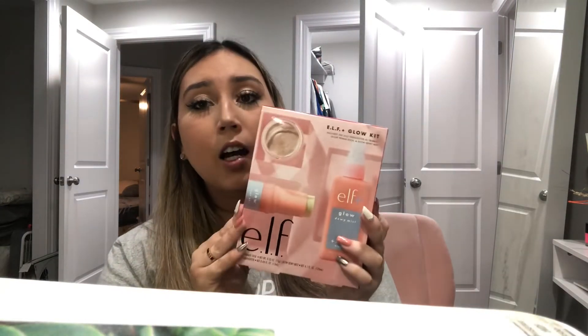My mom also got me this Elf glow kit. I just love Elf — I love their packaging, it's simple. It includes a jelly highlighter called Bubbly, a glow primer stick, and a glow dewy mist. I've been wanting to try the dewy mist because I like their mist anyway. The glow primer stick is illuminating with coconut and shea butter — it hydrates and preps your skin with a radiant golden shimmer. That's right up my alley, so good job mom!